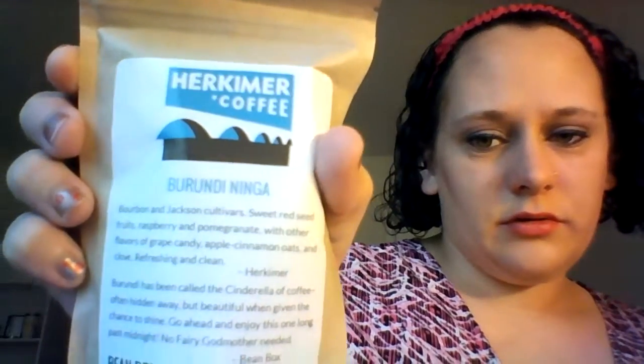Burundi Ninja from Herkimer Coffee. That one's strong too — not as strong as the first one, but it's still strong.